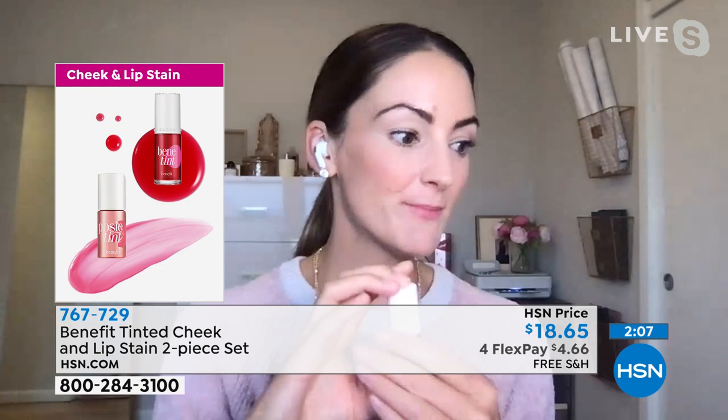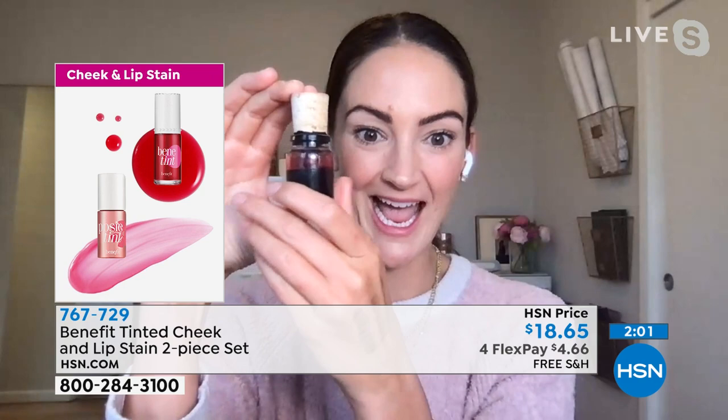They put it in a bottle. And the original bottle had an actual cork. How cute is that? It had a cork in it — very old school because it was back in the 70s.